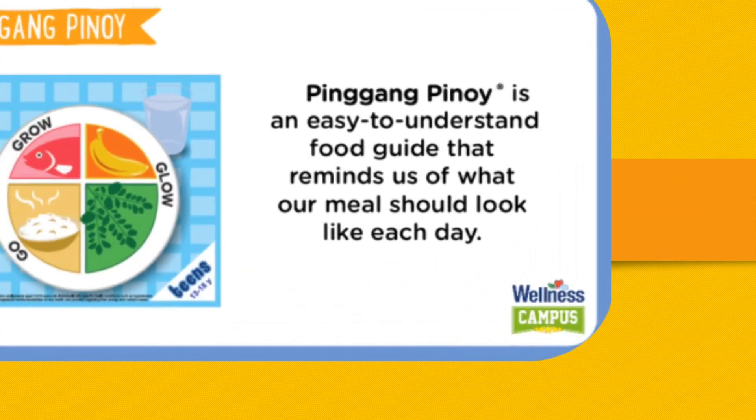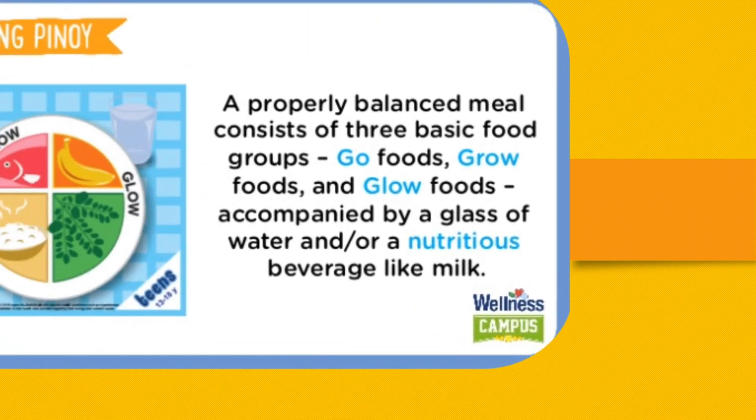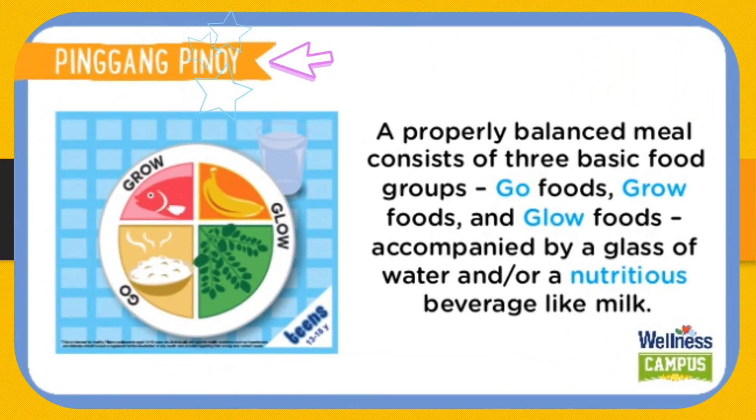So, here's a quick review. Pingang Pinoy is an easy-to-understand food guide that reminds us of what our meal should look like each day. A properly balanced meal consists of three basic food groups: the Go, Grow, and Glow Foods.